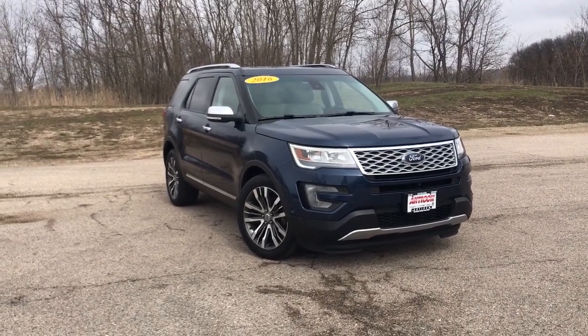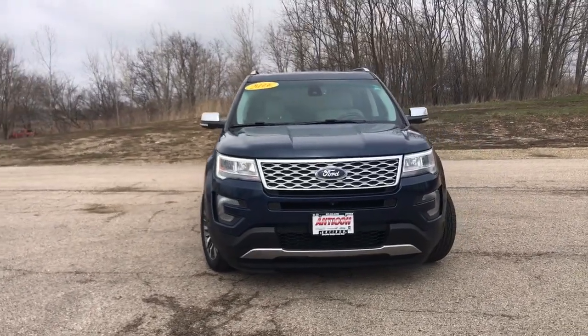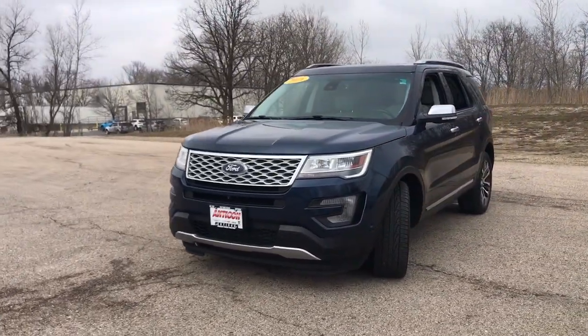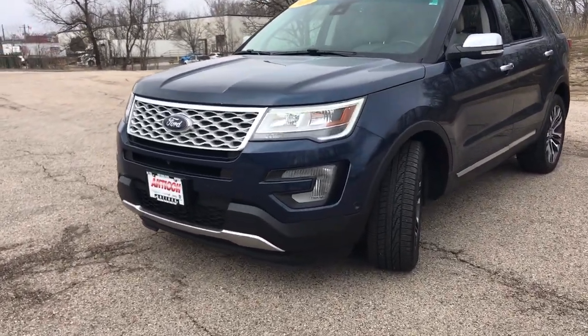Get acquainted with the 2016 Ford Explorer. This vehicle is an outstanding buy with fewer than 70,000 miles on the odometer. Handsome and rugged, this Explorer delivers solid midsize SUV versatility.